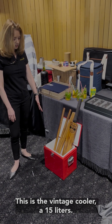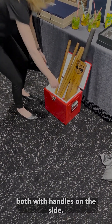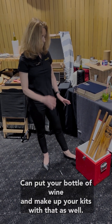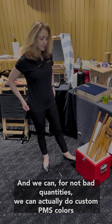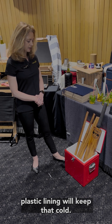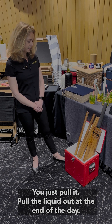This is the vintage cooler at 15 litres. We have a larger version in white only at 20 litres, both with handles on the side, and also the retro cooler, which has a handle at the top and is sized in between. Very popular — you can pack a bottle of wine and make up kits. For reasonable quantities, we can do custom PMS colours for the outside sheet metal. The plastic lining will keep food cold for a good day with ice inside, and it's very easy to empty at the end of the day.